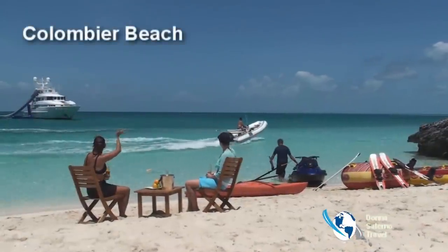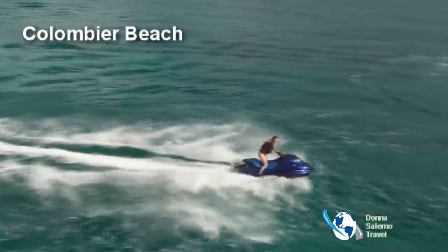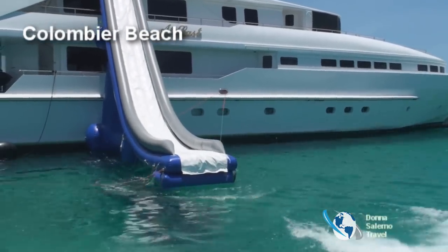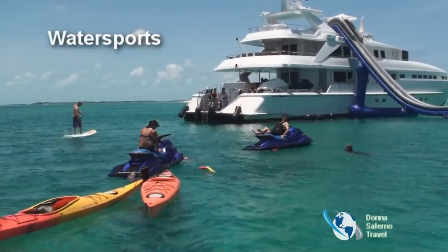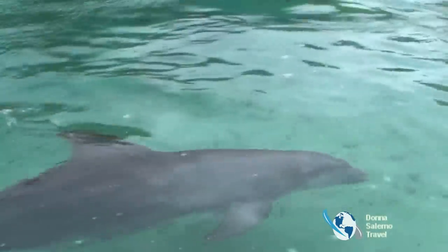This beach is still called Rockefeller Beach because for many years David Rockefeller owned the property that surrounds it. It's a popular Sunday picnic spot for locals. The beautiful sandy beach and clear turquoise waters are yours to enjoy. Kayaks and paddle boats can be rented on most of the popular beaches. Guides are available to take you on tours of their favorite hot spots.